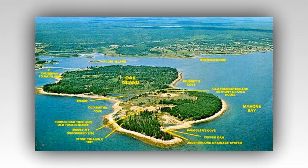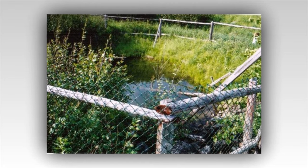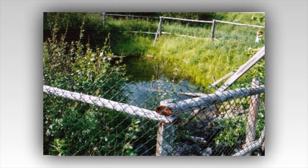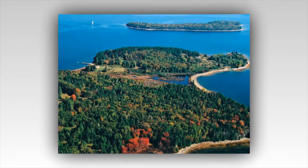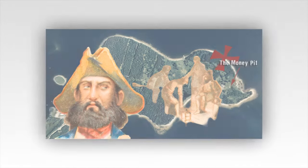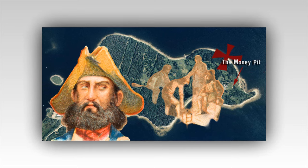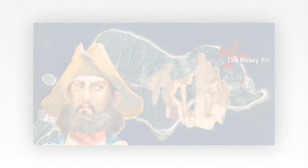In the murky dawn light, Oak Island cast an ominous silhouette against the brooding sky. The air was thick with anticipation as the Lagina brothers and their dedicated team prepared for another day of relentless drilling at the infamous Money Pit. This mysterious shaft had been both a source of hope and despair for centuries, its secrets fiercely guarded by time and the elements. Today, however, the island seemed to hold its breath, as if aware that something extraordinary was about to be unearthed.